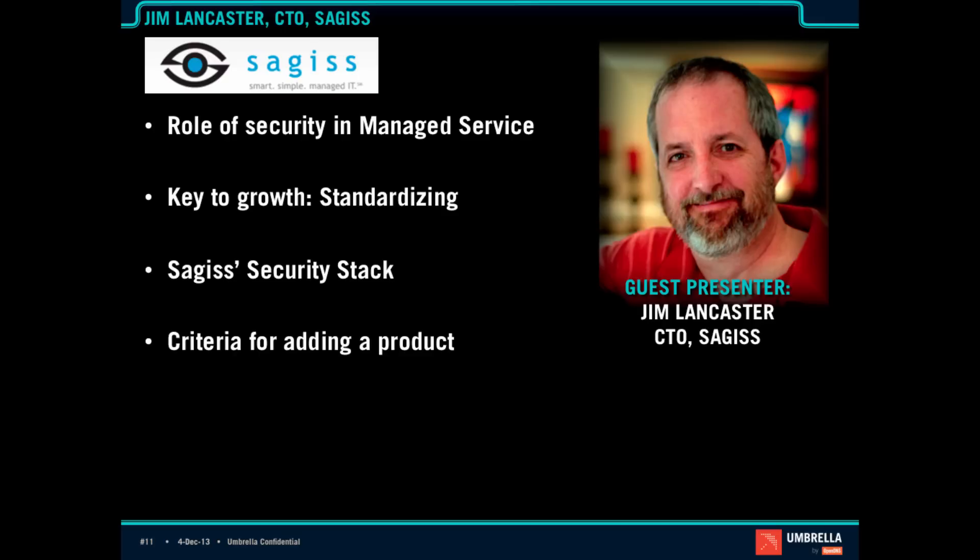One of the other things we discussed is you have a criteria for choosing a new product, because you are standardizing and anything you do, you do across the board. For us, when we evaluate any product or service to incorporate into our MSP offering, it's got to do one of two things: we've got to be able to upsell for increased revenue, or we've got to be able to contain costs — reduce costs in some way.